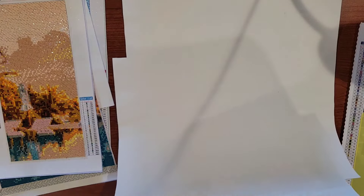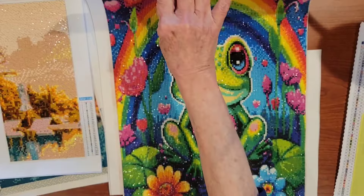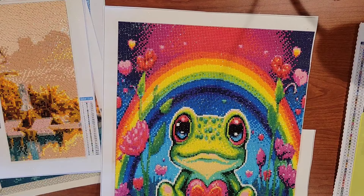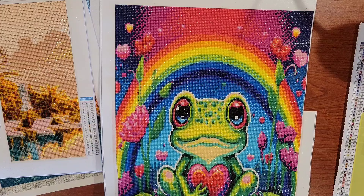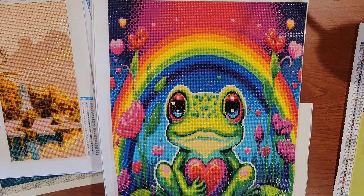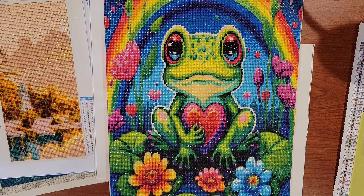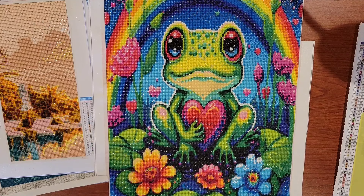This is the canvas that is my favorite for February, and this is Freddie the Frog. This I did with Crafting with Vee — she had purchased this canvas from Temu and she did an unboxing, and I just thought it was beautiful. I had to have it.